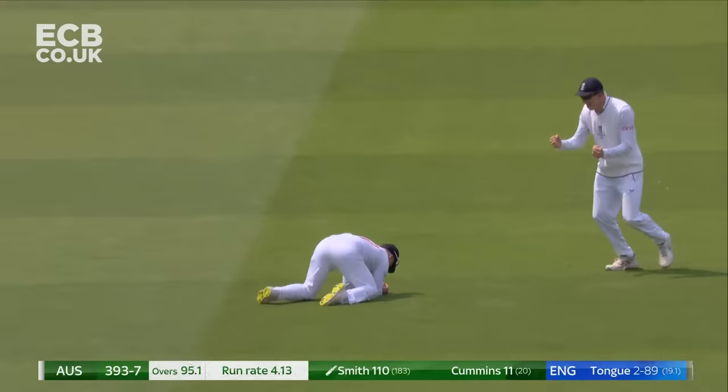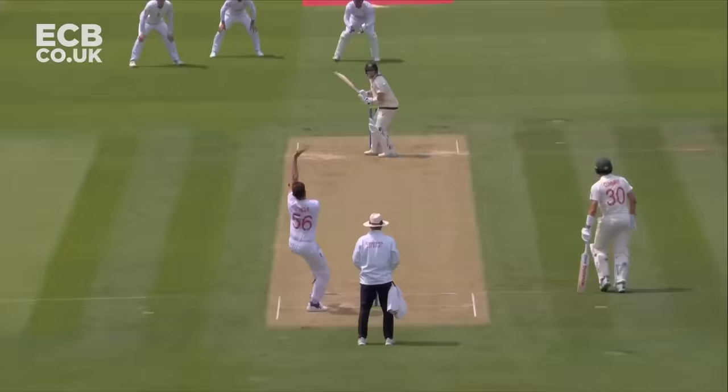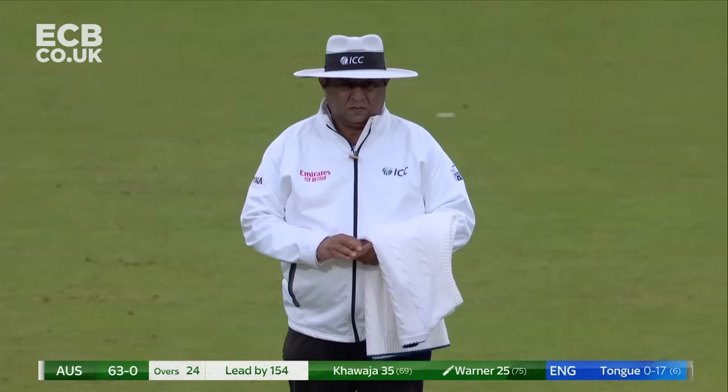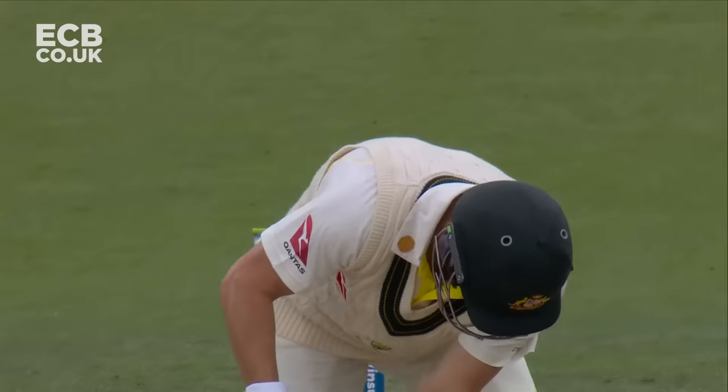Edge. Good catch too — Ben Duckett in the gully. A little bit of movement down the slot and an excellent catch by Ben Duckett. That has gone very quickly to him. How close are they going down on the angle given? Set him up there as well, David Warner. Three men back on the pull.